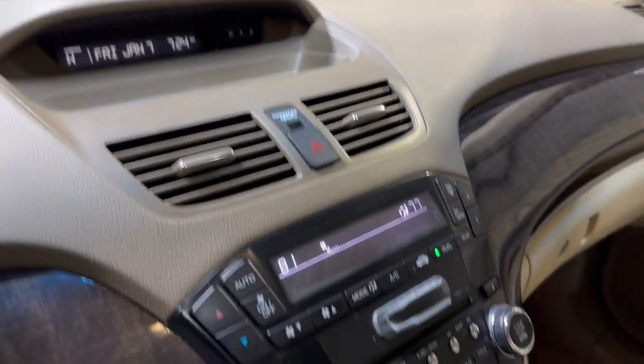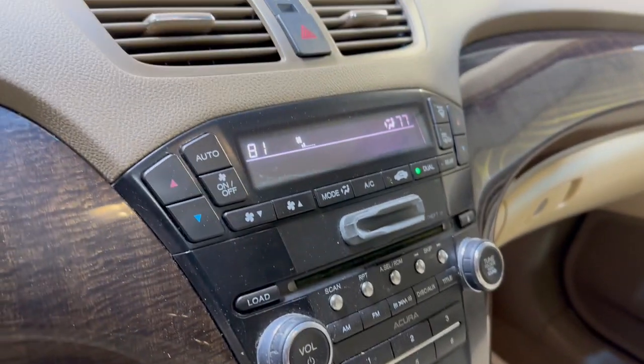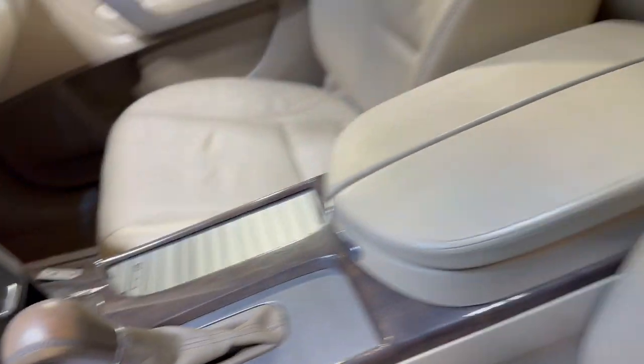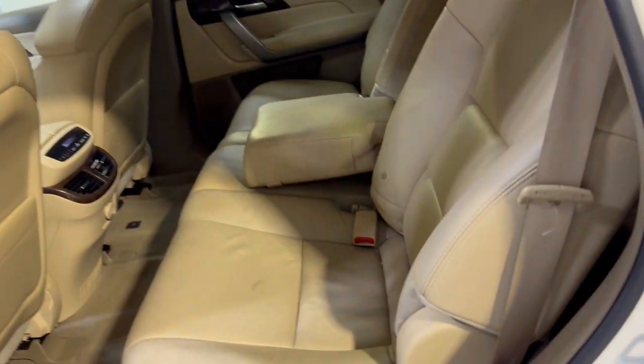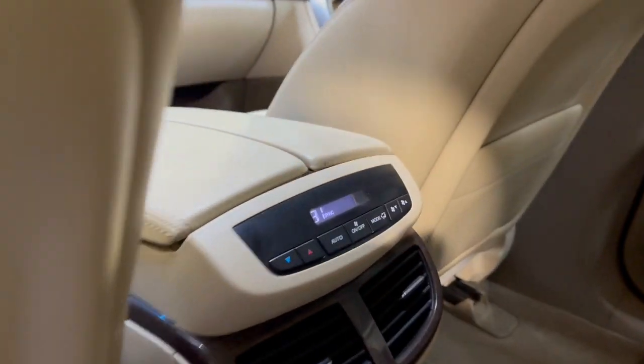No issues. You've got a rear view camera in the rear view mirror, AM/FM/CD/AUX, XM radio, automatic climate control, heated seats, automatic transmission, sunroof, middle row seating with rear climate control, and of course you have your third row seating as well.